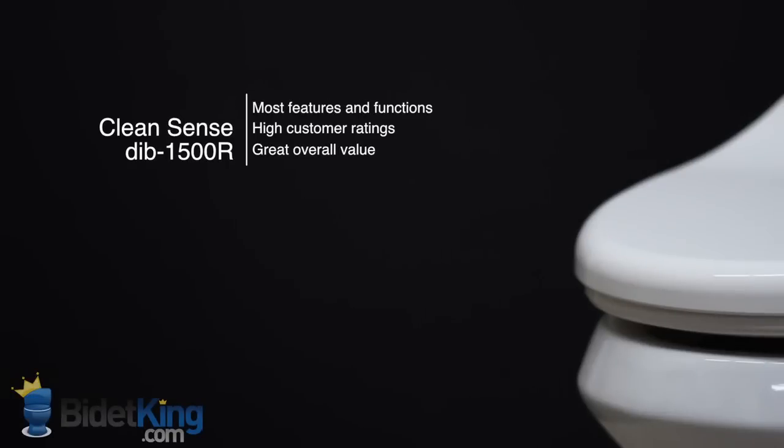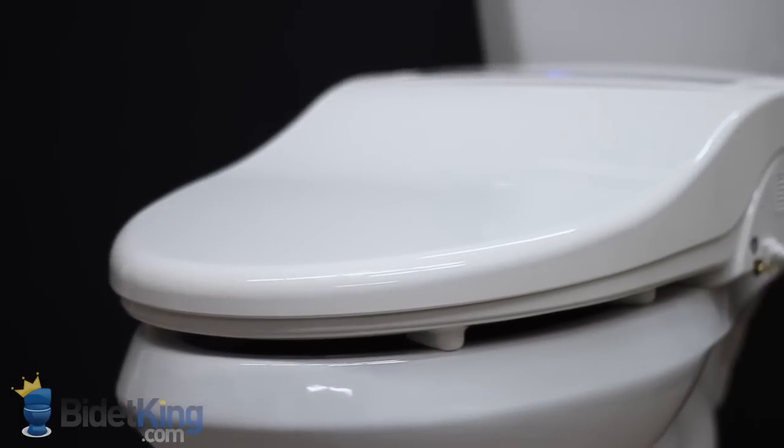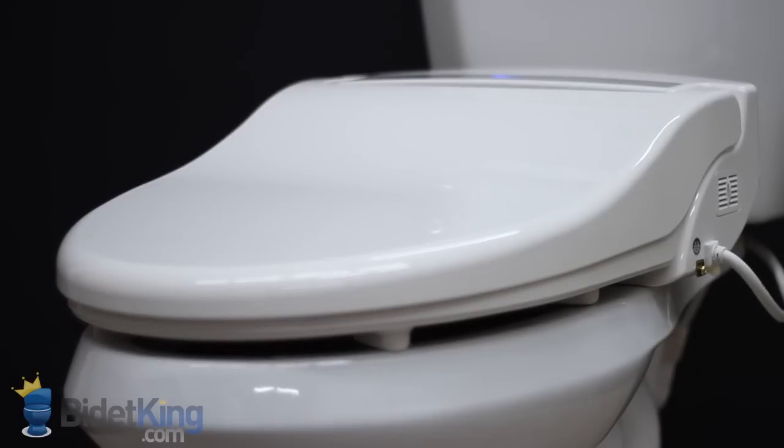The CleanSense DIB 1500R from BidetKing.com is one of the best values you will find in an electronic bidet seat. It is packed with more features and functions than most bidet toilet seats that cost twice as much. For years, the CleanSense has been one of the most popular and highly rated bidet seats at BidetKing.com.